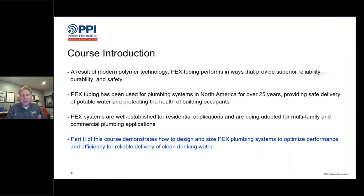The official course introduction — used for both part one and part two of this webinar — states that as a result of modern polymer technology, PEX tubing performs in ways that provide superior reliability, durability, and safety. PEX tubing has been used for plumbing systems in North America for over 25 years, providing safe delivery of potable water and protecting the health of building occupants. PEX systems are well-established for residential applications and are being adopted for multifamily and large commercial plumbing applications.